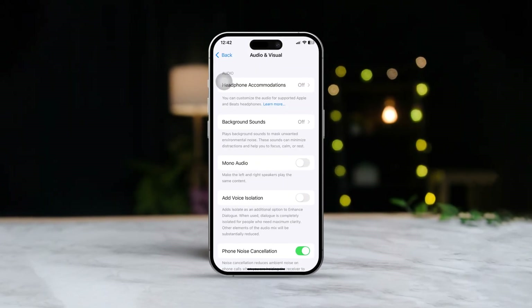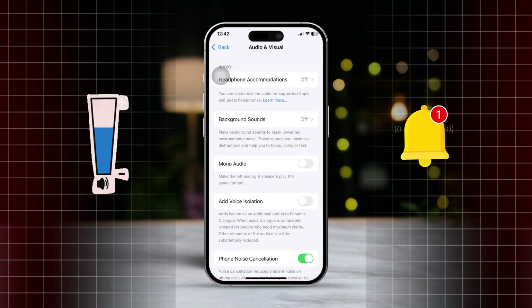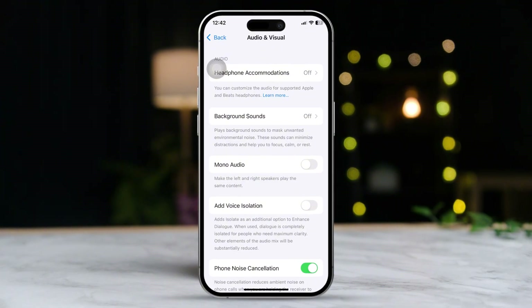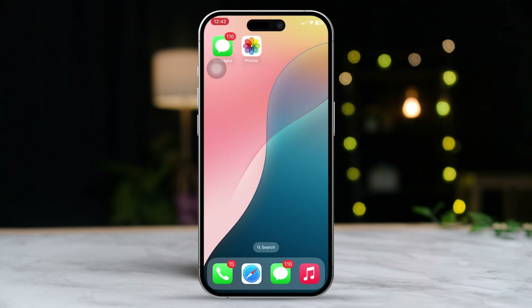Hey everyone! Are you struggling with low sound levels for your incoming notifications on your iPhone? Whether it's for iMessage, WhatsApp, Facebook, or any other app, I'm here to guide you through some easy fixes to boost those notification sounds. Let's dive right in and get your notifications sounding just right.